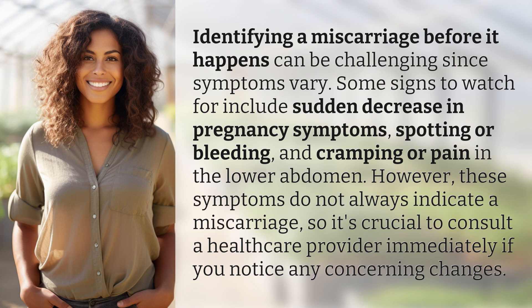However, these symptoms do not always indicate a miscarriage, so it's crucial to consult a healthcare provider immediately if you notice any concerning changes.